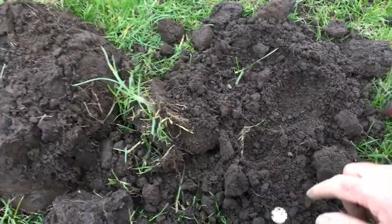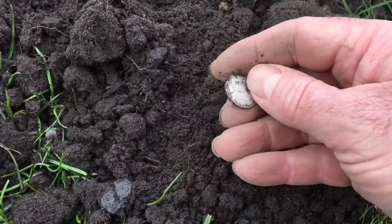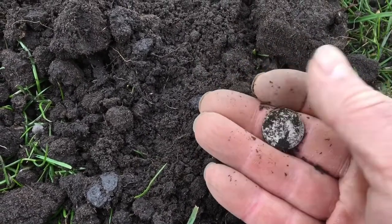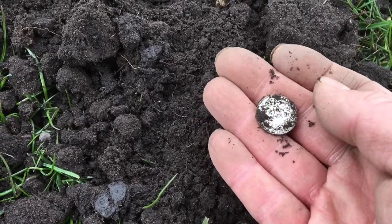There we go. Nice — another silver. So two silvers out of the same hole. George V, I think. George V. Nice. So yeah, that was sixpence.